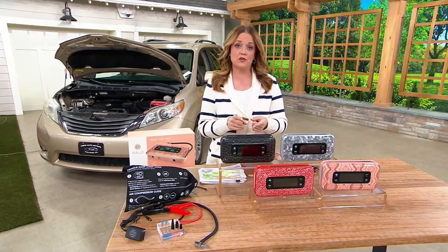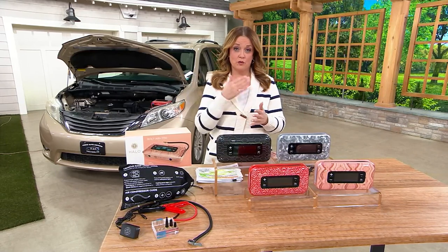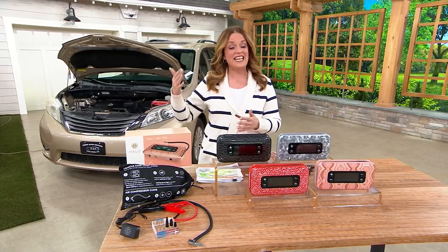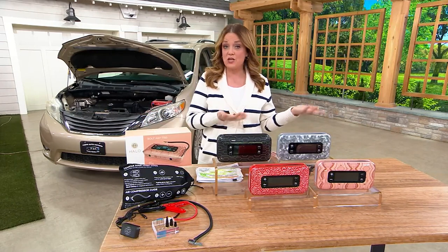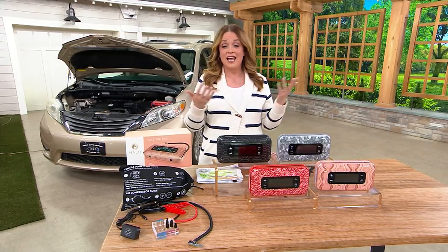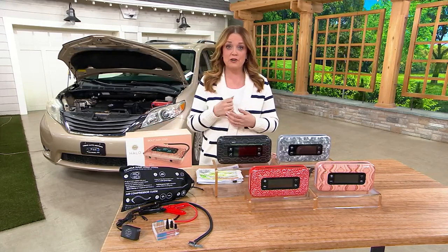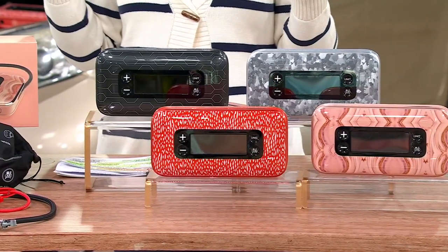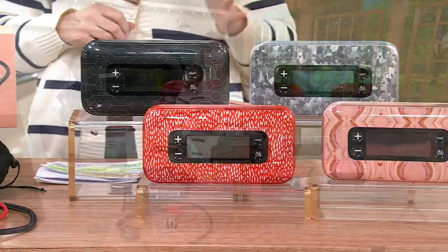Our QCard today is a $50 offer. If you're new to the QCard, you apply, you're approved, and you get an instant $50 account credit to use on any purchase you like. Maybe you apply it to the Today's Special Value and bring that price down to less than $80. It's also on free shipping with five easy payments when you use your QCard. This price goes away at the end of the day.